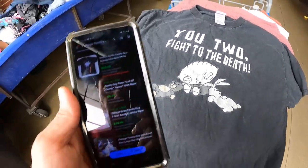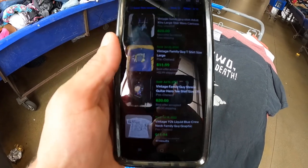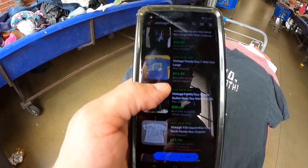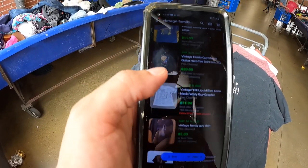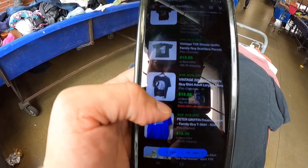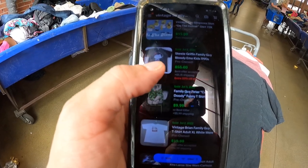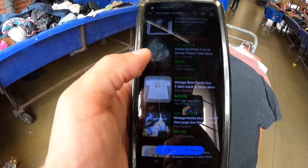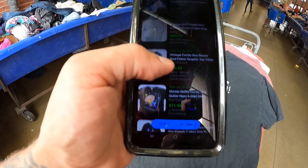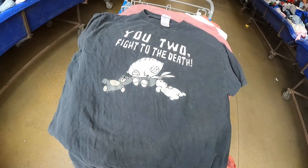Got this vintage Family Guy shirt. I'm not finding this exact one but the sales are okay — Stewie shirts at 20, 18, 18 dollars. There's a Stewie-as-an-emo-kid one for 55, but that's not this one. We got 13 and 21 dollar comps. I'll get it and list for about 15 dollars since the graphic is cracking, but still gonna snatch it up.